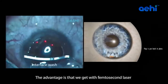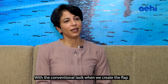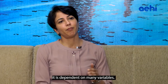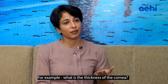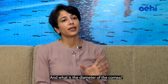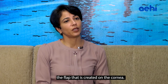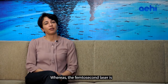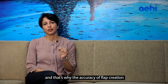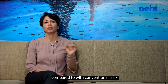The advantages that we get with femtosecond laser are tremendous compared to conventional LASIK. With conventional LASIK, when we create the flap with the microkeratome, it is dependent on many variables — for example, the thickness of the cornea, the curvature of the cornea, and the diameter of the cornea. The femtosecond laser is independent of all of these variables, and that's why the accuracy of flap creation is far better.